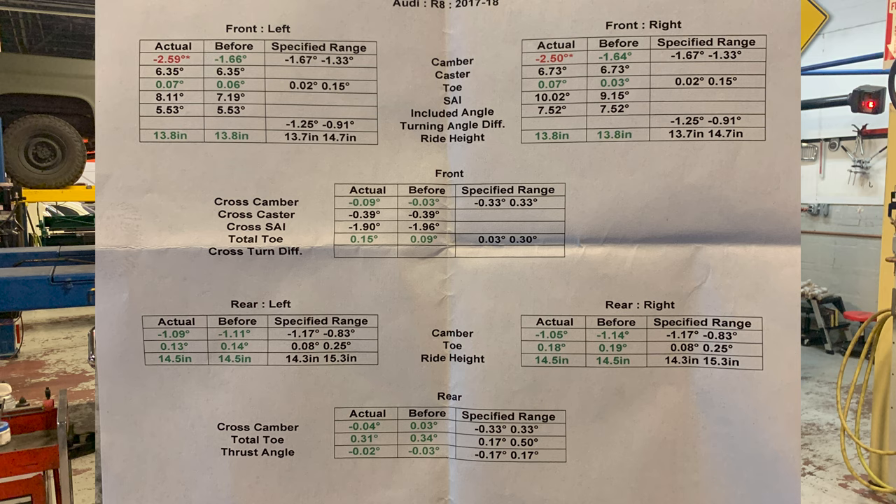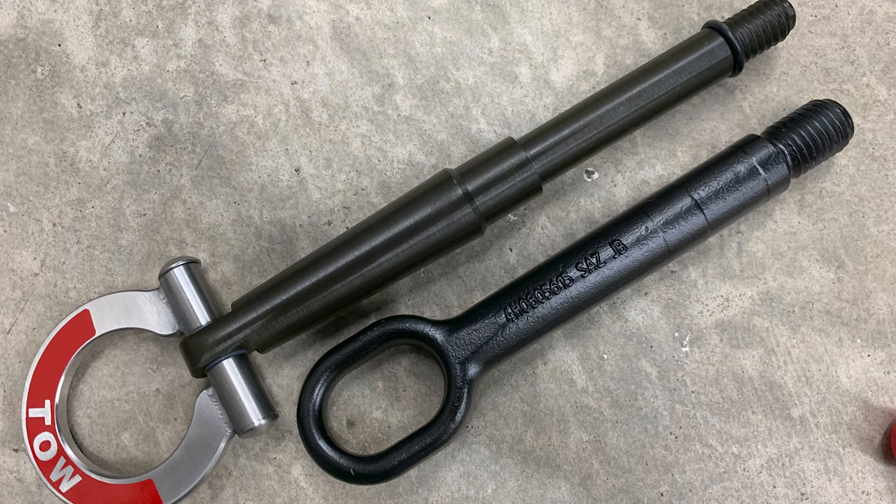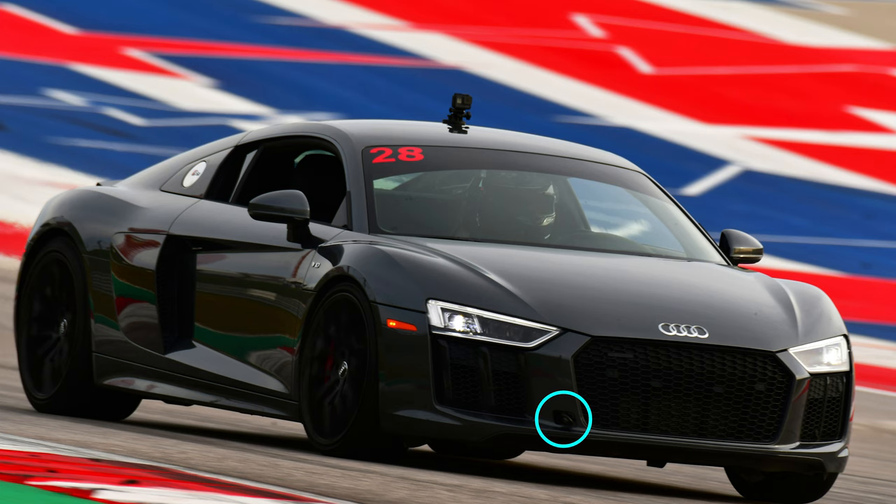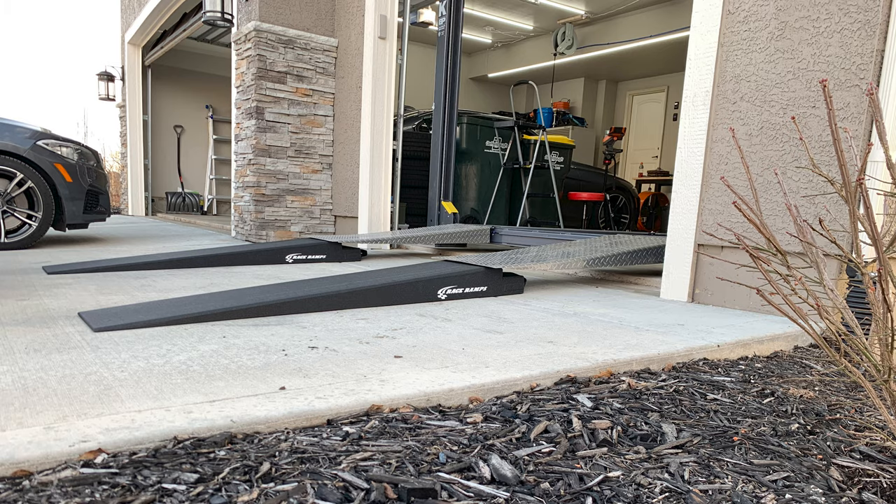I attempted to find an aftermarket tow hook, since they usually have a much larger hole that's easier for flatbed guys to attach to if you go off track. But the whole low-volume car thing bit me again — Car ID's website showed they had tow hooks that fit the second gen R8, but a few days before the trip I tested the fit and it didn't fit, not even close. The OEM R8 tow hook is pretty ugly, but oh well.